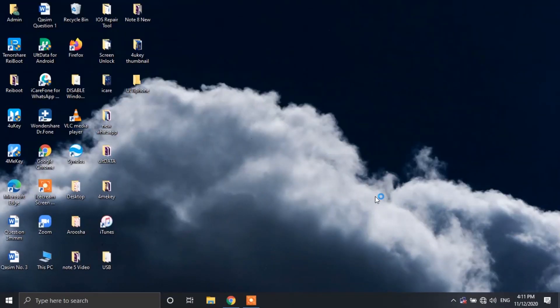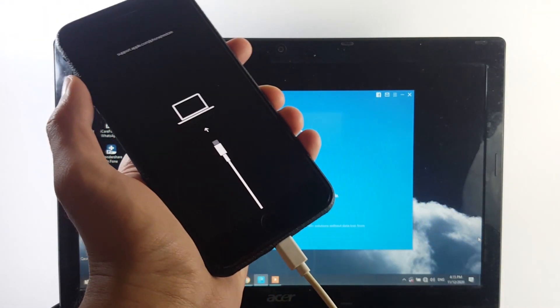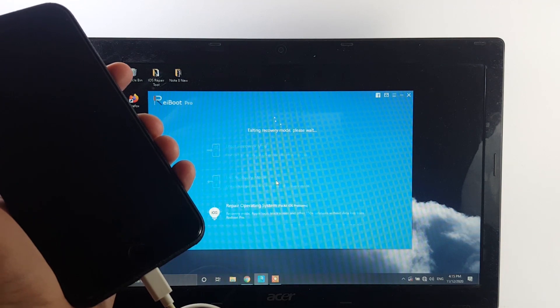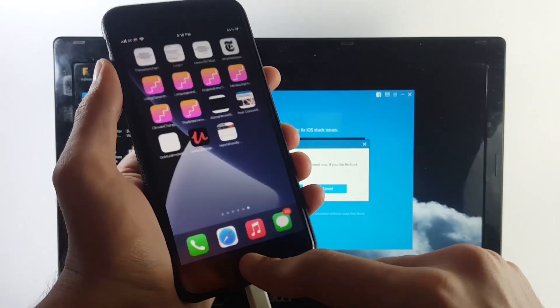Once you install the software on your PC, go ahead and open it up. Next, connect your iPhone to your PC. Soon after that, you will find the 'Exit Recovery Mode' option in the ReiBoot software. Tap on it to boot your iPhone out of recovery mode. Within a couple of seconds, your iPhone will restart and you can start using it without any issues.